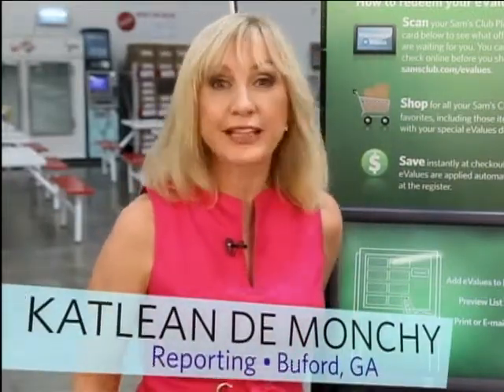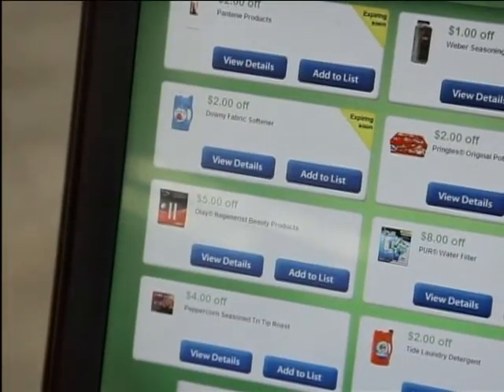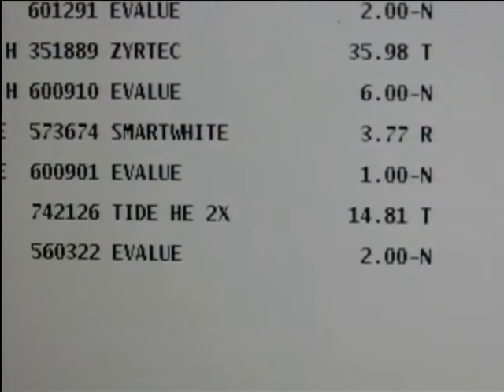Some retailers offer automatic couponing — no clipping needed. These just appear at the register when you check out.